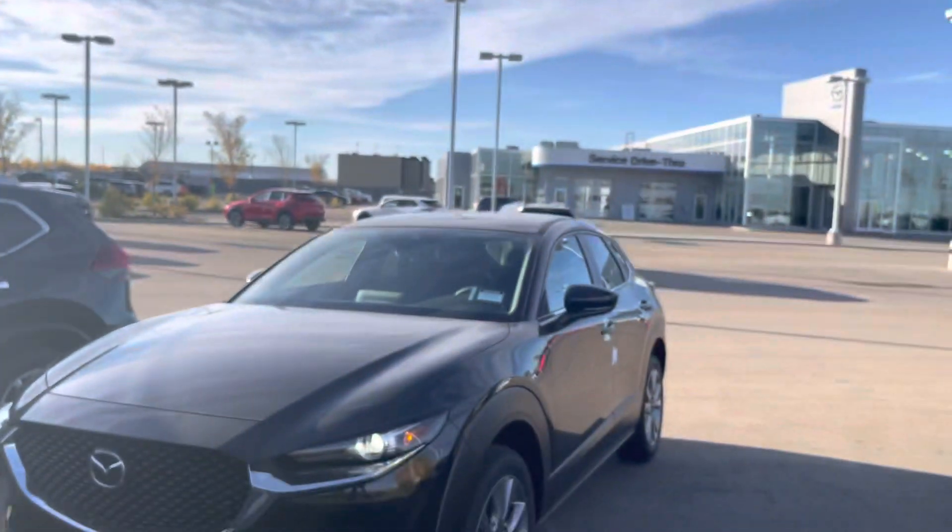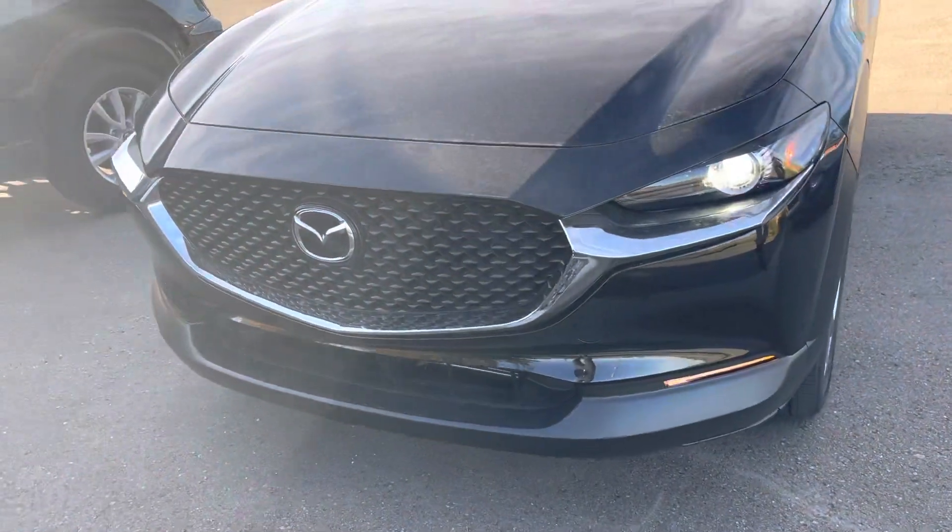Hey there, Kelly, it's Jazzy from L.A. Mazda. I wanted to make you a very quick video, just give you a face to the name of who I am, and also thank you for inquiring with us on that beautiful 2022 Mazda CX-30 GS in the Jet Black.